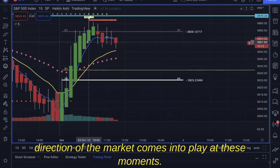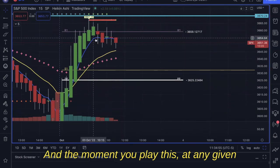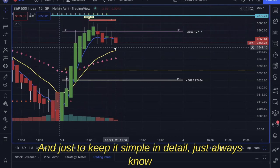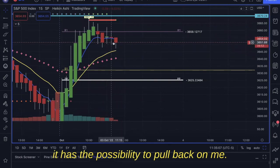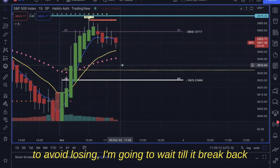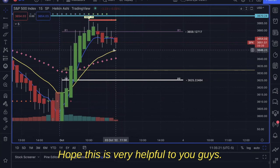The direction of the market comes into play at these moments, because catching this pullback is playing against the market, and at any given point it can easily reverse. As you can see, it's still testing these levels. Just always keep in mind: this is going against the market, so as long as it's going against the market it has the possibility to pull back on you. So I'm going to wait for it to break back through the Messiah and re-enter the bearish market, or if it doesn't, I'll wait on the pullback and catch that run back up. Hope this is very helpful.